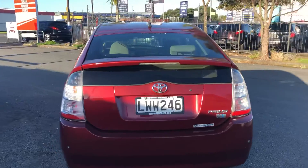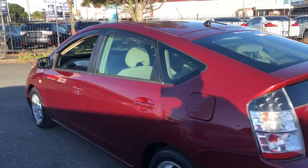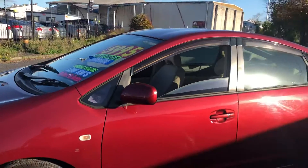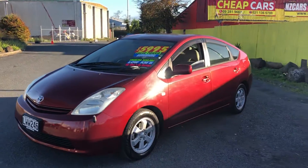You can walk in at 715, 717, or 713 Great South Road, Papa Toetoe, or you can go on our website at www.nzcars.org or do our online application. Our financing team will get back to you as soon as they can. Thank you.